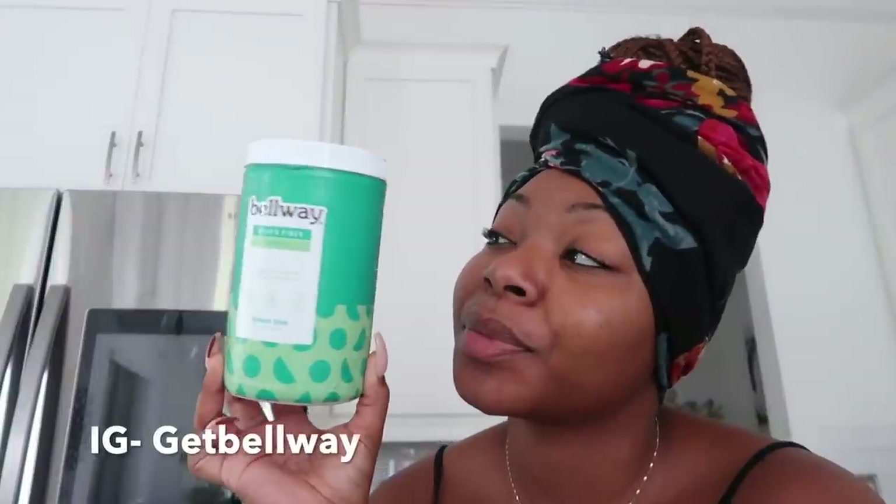I absolutely love Belway, so I hope you guys will check them out. Everything from Belway will be in the description below. So let's get into the bag and what the heck is in it!